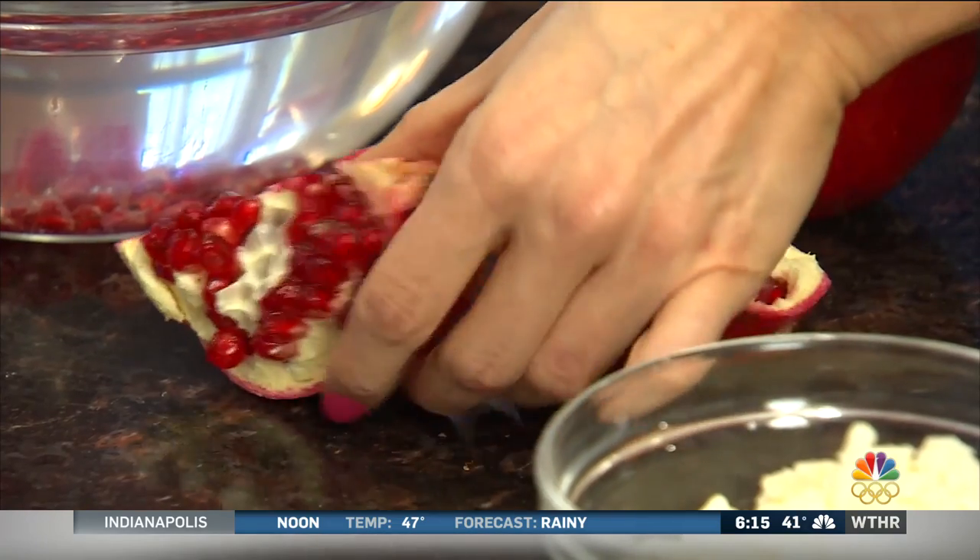Last hour we learned two fall foods that can actually help ward off illness this season — the sweet potato and the parsnip. Registered dietitian Anessa Chumbly has two more for us this morning, plus some recipes that you can actually make for the whole family. Foods to include this fall.